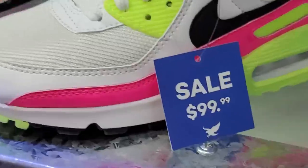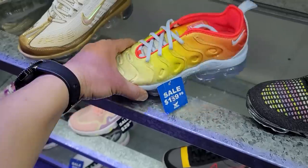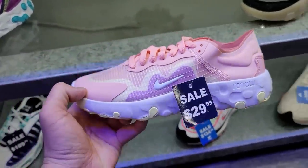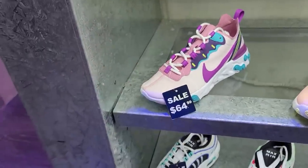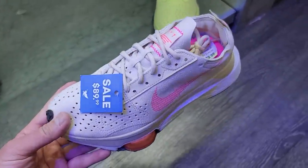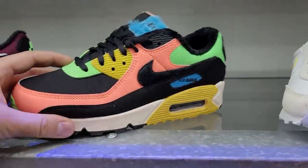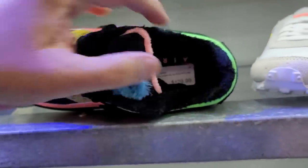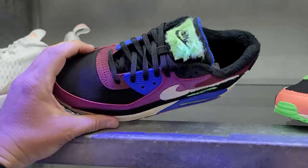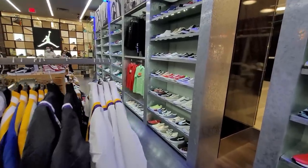Wait — I almost forgot to look at the women's stuff, it's all on the side here. They actually got better sales than the women's sections at the other stores — like $50 off, normally around $200 or $180. Women's section is way better than the guys' section here. These are the Renews but get the Elements instead — way more comfortable. Got a couple of Tailwinds on sale, Air Max 98s on sale, and more colorways of the Zoom Types in women's that I've never even seen before.